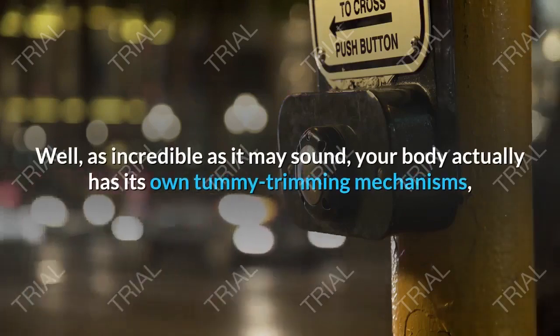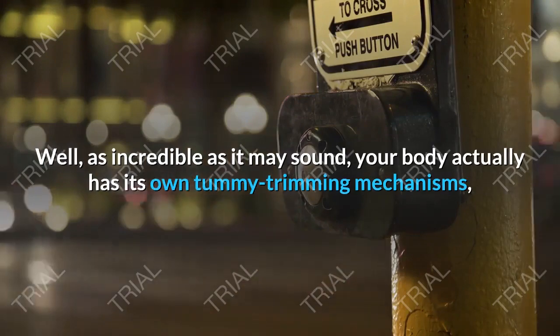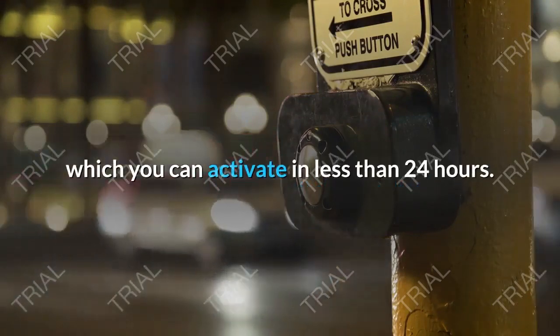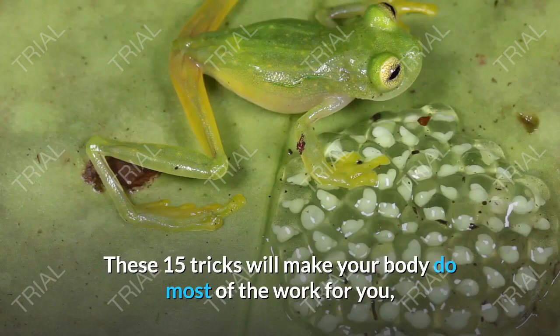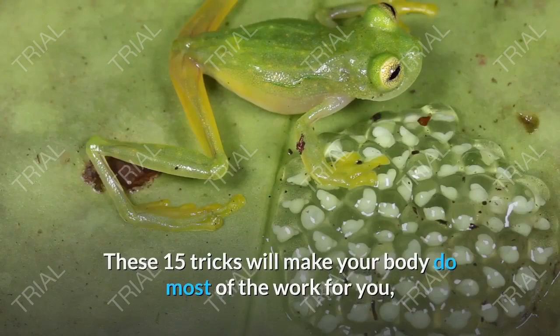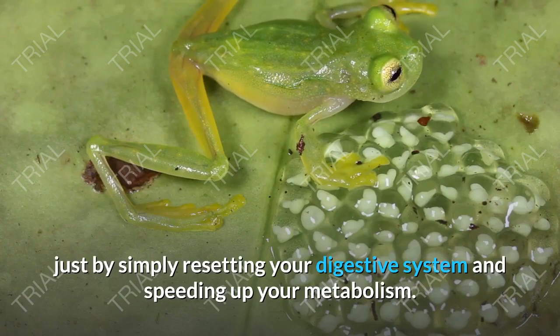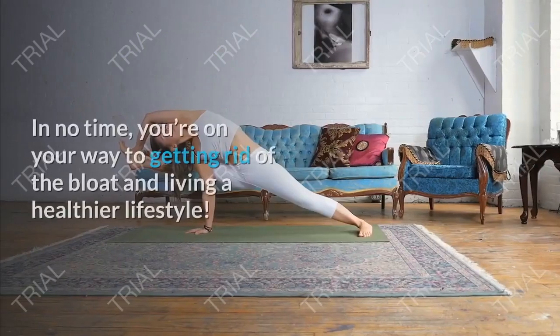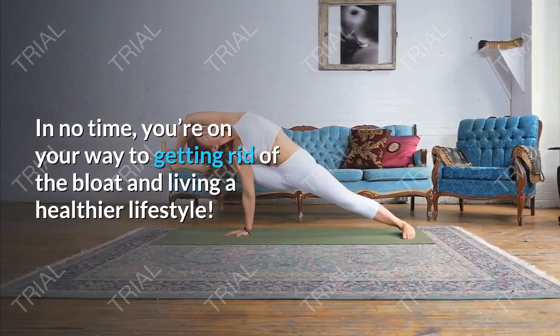As incredible as it may sound, your body actually has its own tummy-trimming mechanisms, which you can activate in less than 24 hours. These 15 tricks will make your body do most of the work for you, just by simply resetting your digestive system and speeding up your metabolism. In no time, you're on your way to getting rid of the bloat and living a healthier lifestyle.